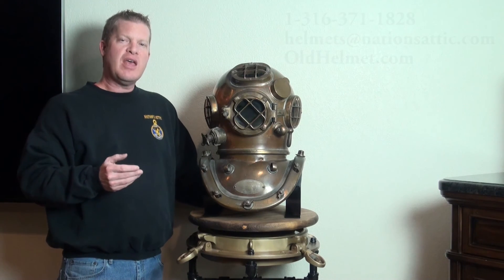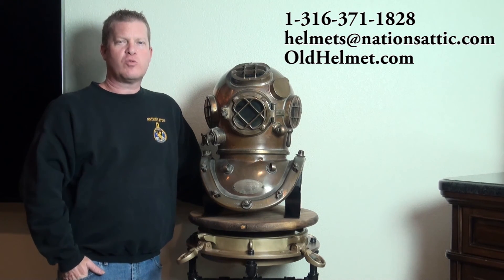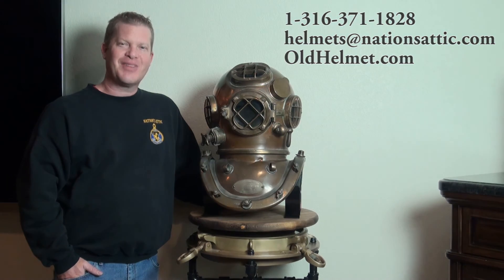So a wonderful example. As always, if you have any questions, please don't hesitate to give us a call. Our country code is 1, area code 316-371-1828. Our email address is helmets@nationsattic.com, and our website is oldhelmet.com. Once again, my name is Don of The Nation's Attic, and I certainly look forward to talking to you. Thanks.